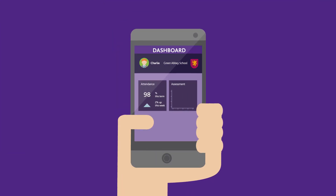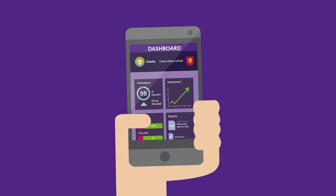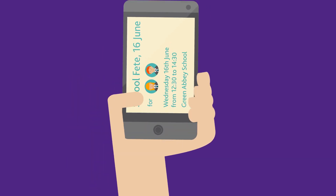The new parent and student apps from SIMS provide an easy way for you to share information and important updates with parents and pupils. Communications are sent directly to the apps, giving parents and students access to everything in one place, available from their pocket.